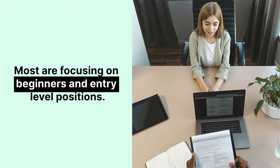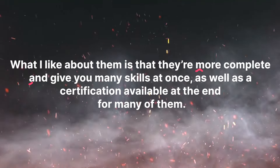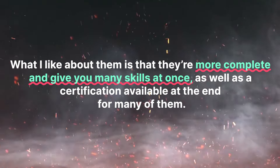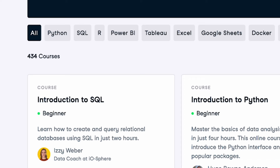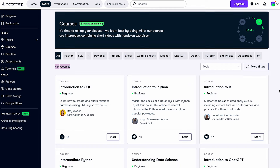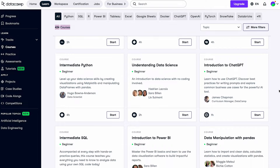Most of these tracks are focusing on beginners and entry-level positions. What I like about them is that they're more complete and give you many skills at once, as well as a certification available at the end for many of them. Next, you can see the course section, which is pretty self-explanatory. They currently have 434 courses, but most are really short — just a few hours. So if you want a complete learning experience, I would recommend multiple courses or the skill tracks.